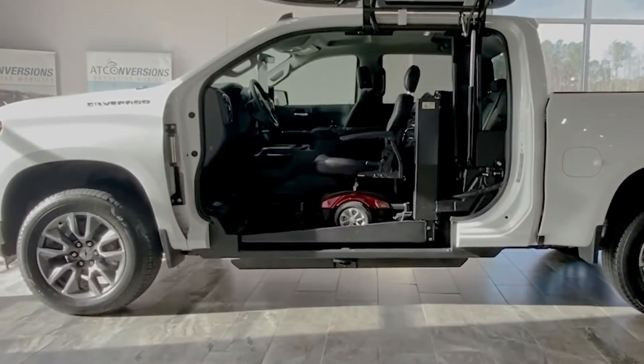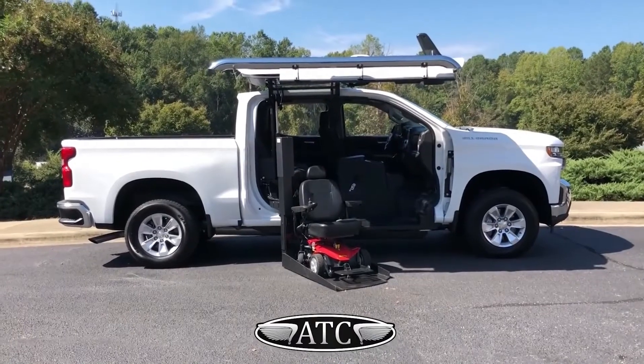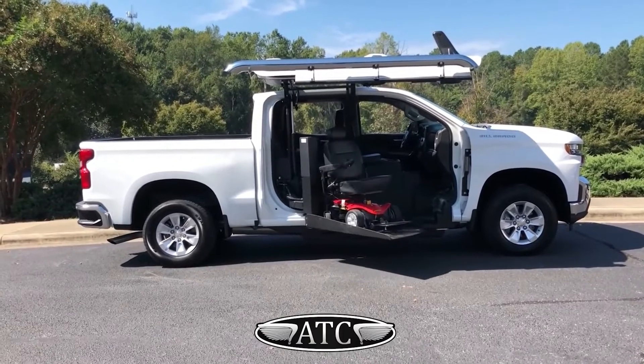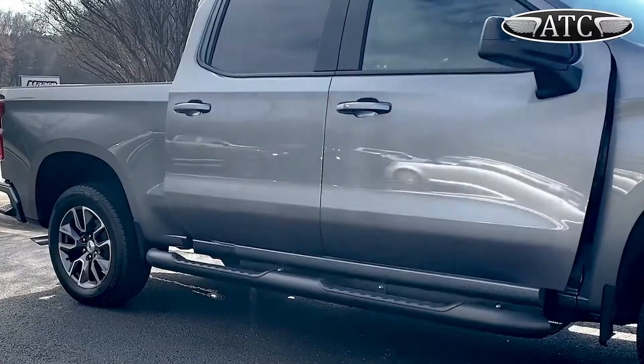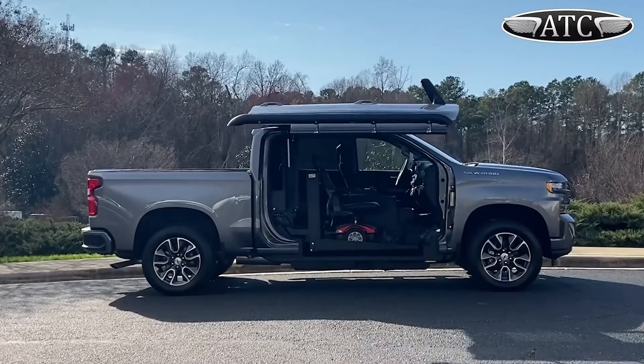Engineers work with a variety of cars, but the most popular is the Chevrolet Silverado. The average cost of a modified car is between $50,000 and $60,000, which is about $20,000 to $30,000 more than the original price.